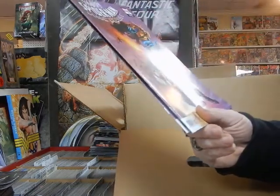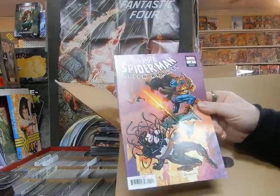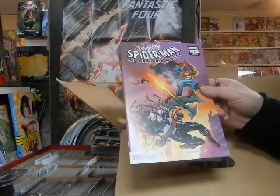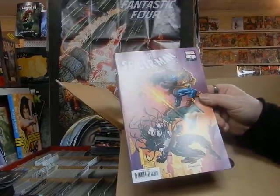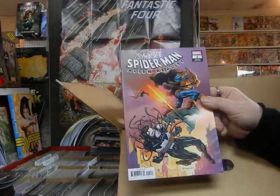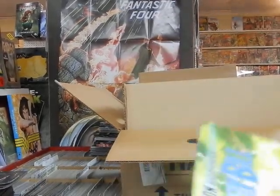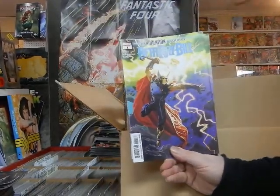This has multiple covers — this is Symbiote Spider-Man: Alien Reality. This is the Alex Saviuk cover, a take on Amazing Spider-Man number 40. I think this is the 1-in-25 variant. There are like six, eight, twelve, or fourteen covers on that.